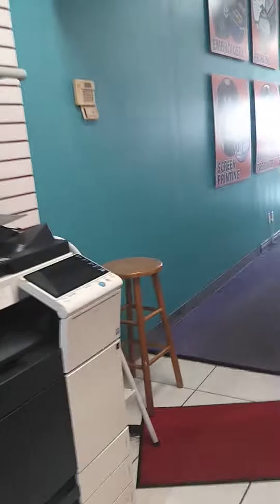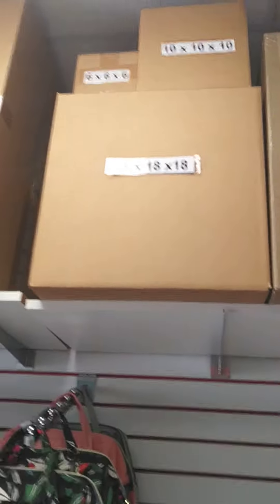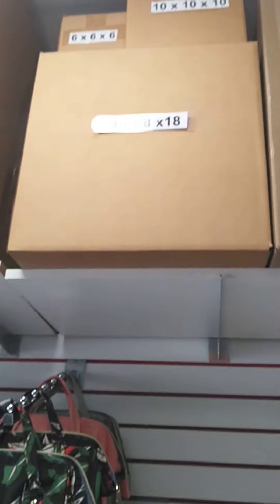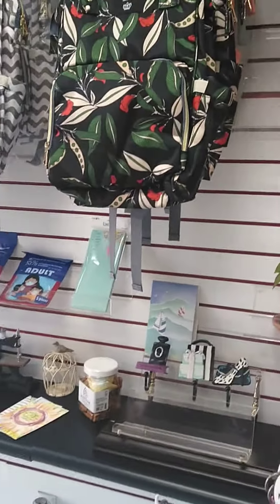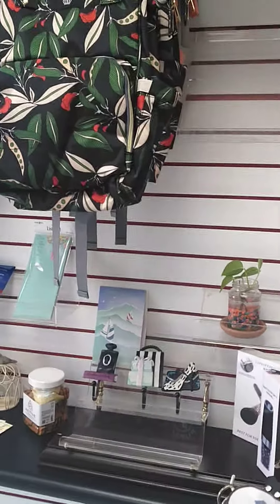Today a woman came in with a box she packed at home. It was a large box — one of these 18 by 18 by 18 boxes. I threw it on the scale, measured it, gave her the price, and she was dismayed. It seemed like so much.